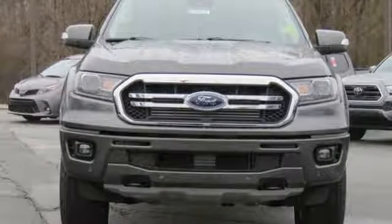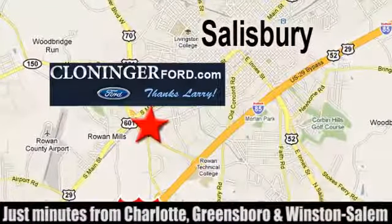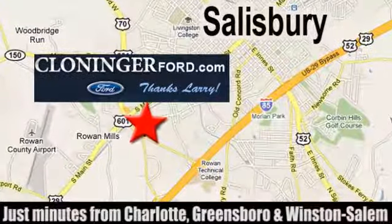Hurry in today for a test drive. Discover Cloninger Ford Toyota today. We're conveniently located at 511 Jake Alexander Boulevard, east of 75 and off Interstate 85.